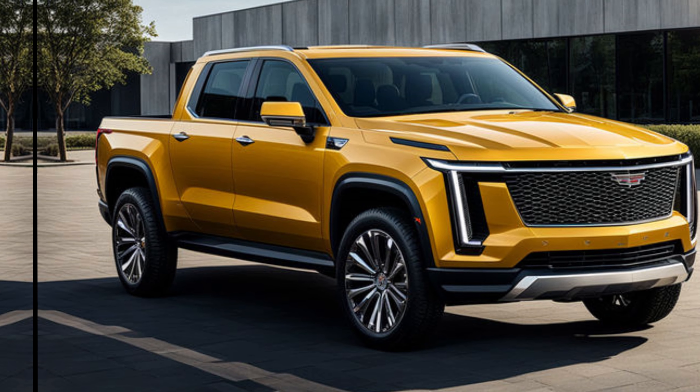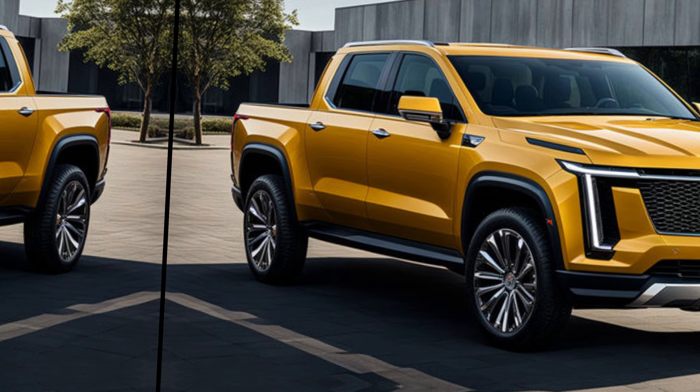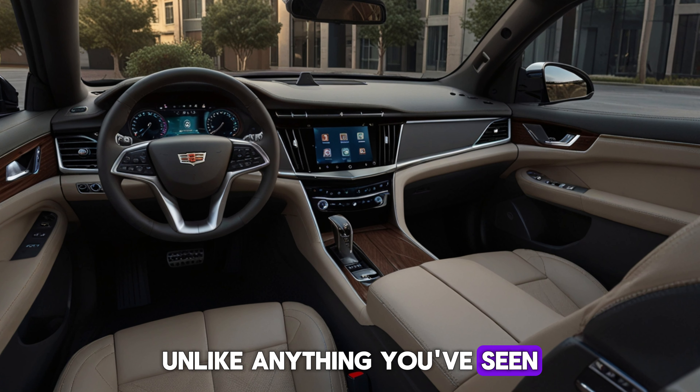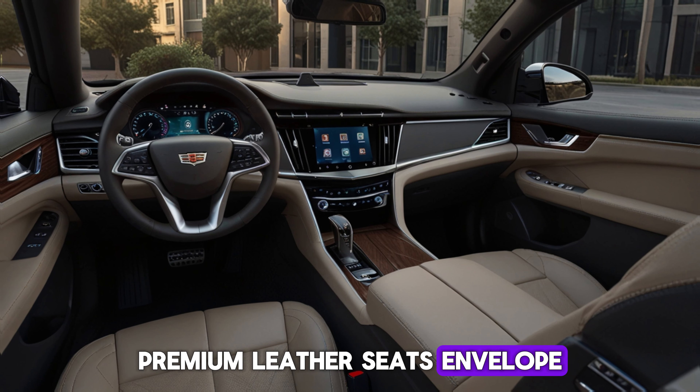This truck is a head turner no matter where you take it. But the opulence doesn't stop at the exterior. Step inside the 2025 Cadillac pickup and you're greeted by a haven of luxury unlike anything you've seen in a truck before. Premium leather seats envelope you in comfort.